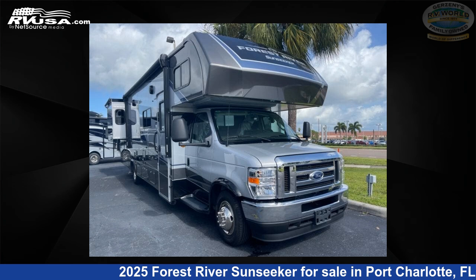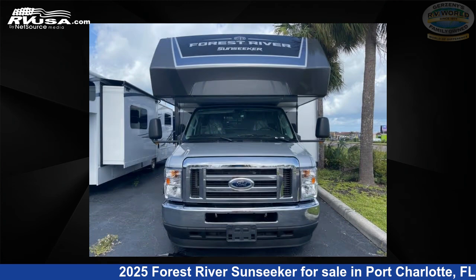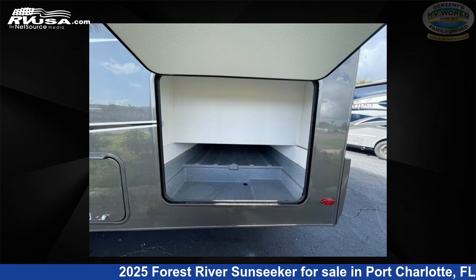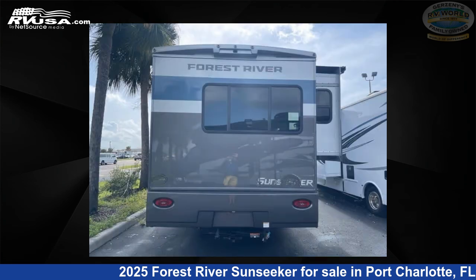This 2025 Forest River Sunseeker Classic 301 ODS Ford is a Class C RV. It is located in Port Charlotte, FL 33980 and is offered for sale by Gerzeny's RV World of Fort Myers. Click the link in the video description to visit RVUSA.com and see more photos as well as the current price.